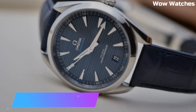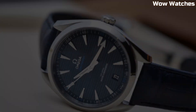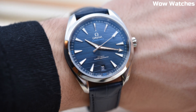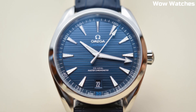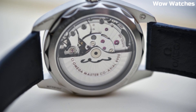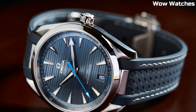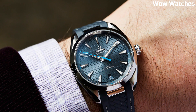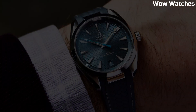Number 3: Omega Seamaster Aqua Terra Master. It is a luxury wristwatch. The Aqua Terra Master is part of the Seamaster collection, which was first introduced in 1948, measuring 41mm in diameter and water-resistant up to 150m. The watch also has a sapphire crystal caseback which allows you to see the inner workings of the timepiece. The dial is available in a variety of colors and the watch is powered by the Omega Coaxial Master Chronometer 8900 movement.